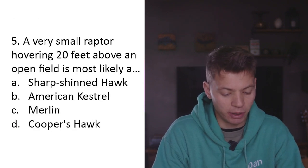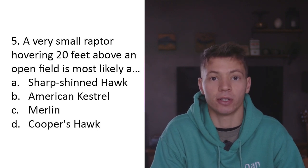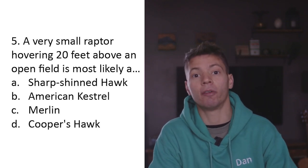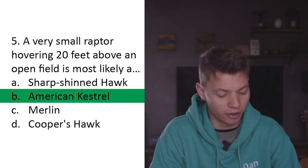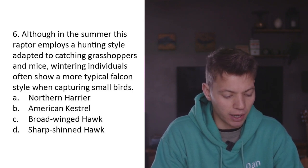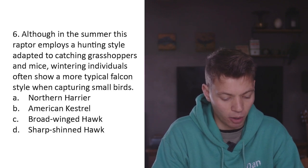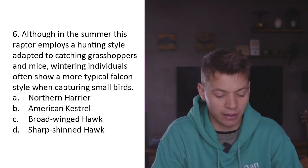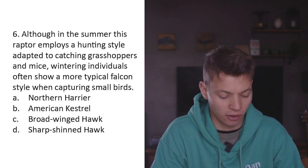Question five: A very small raptor hovering 20 feet above an open field is most likely A) sharp-shinned hawk, B) American kestrel, C) merlin, D) Cooper's hawk. Kestrels are the falcons kind of known for hovering, whereas a lot of other species do have the ability to hover, kestrels are famous for it, so B - American kestrel. Question six: Although in summer this raptor employs a hunting style adapted to catching grasshoppers and mice, wintering individuals often show a more typical falcon style when capturing small birds. B - American kestrel.